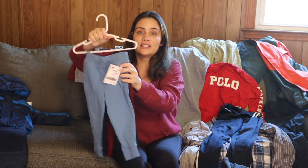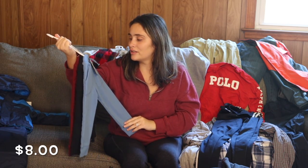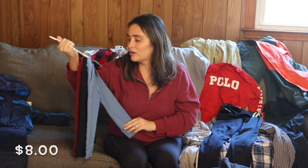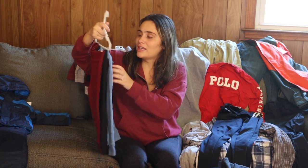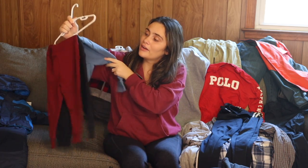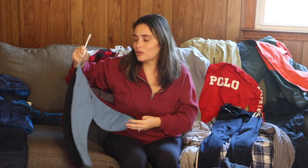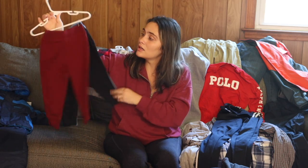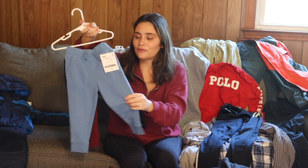Then I bought three pairs of Granimals sweatpants for eight dollars. That's a pretty good price — he didn't really have many pants, so I really made sure I got pants. These are really cute, especially for daycare where you want to be comfy.